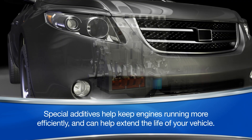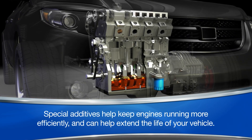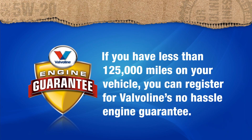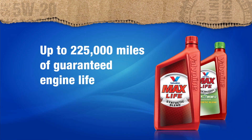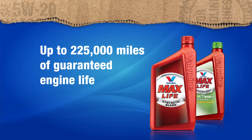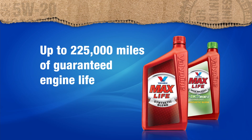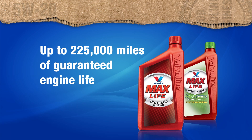In fact, its special additives help keep engines running more efficiently and can help extend the life of your vehicle. Here's something pretty neat: if you have less than 125,000 miles on your vehicle, you can register for Valvoline's no-hassle engine guarantee. You can get up to 225,000 miles of guaranteed engine life when you use Valvoline's MaxLife or MaxLife Next Gen Synthetic Blend Motor Oils.